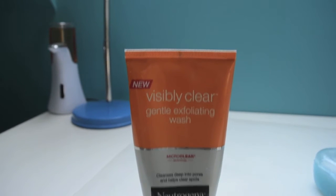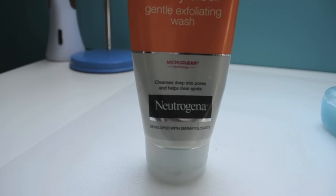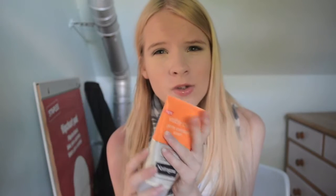I use that every single morning, apart from one morning a week where instead I use the Visibly Clear exfoliating wash. This is my exfoliant because it's got little exfoliating beads in it — this is the Visibly Clear gentle exfoliating wash in the orange packaging. After I've used it my skin feels really deeply cleansed. Because I've got young skin I don't need a very tough exfoliant; I just want something that helps clear my pores. I use this on Sundays.